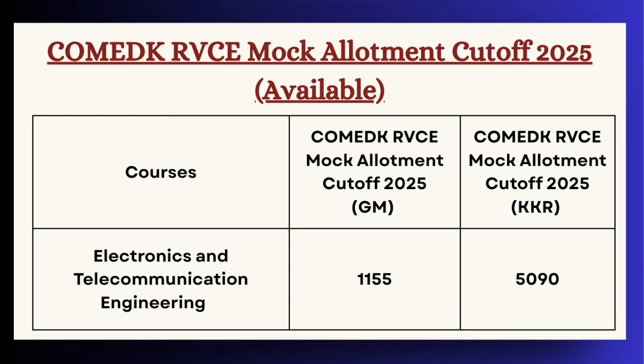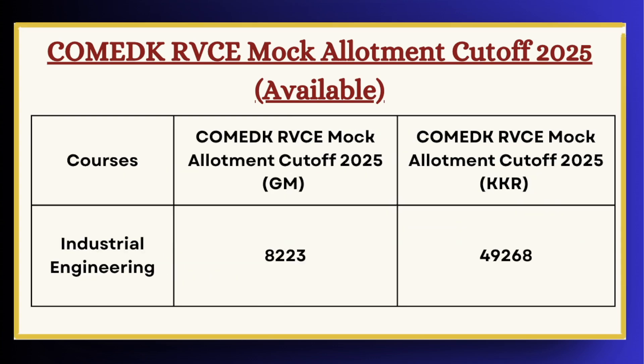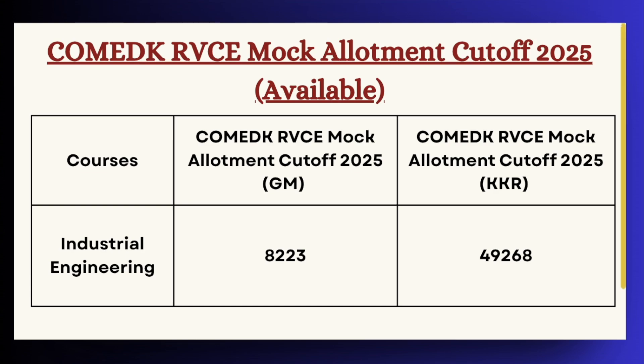For Electronics and Telecommunication Engineering the cutoff is 1115 for GM category and 5090 for KKR category. For Industrial Engineering the cutoff is 8223 for GM category and 49268 for KKR category.